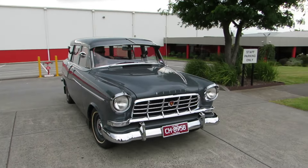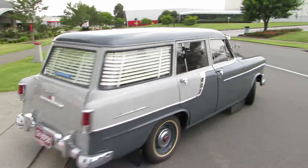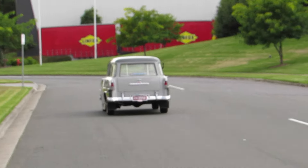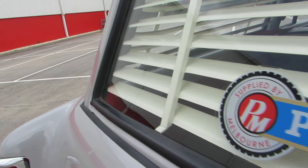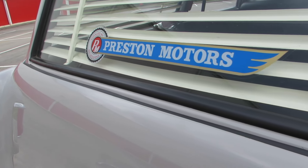Body-wise it wasn't too bad — it was pretty good, actually. If it needed the same amount of work as I put into the 48215, I probably would have sold it straight away. But I knew the car was in pretty good shape.